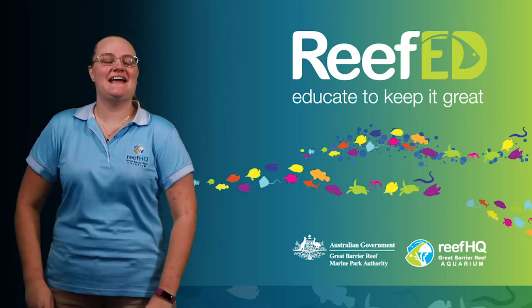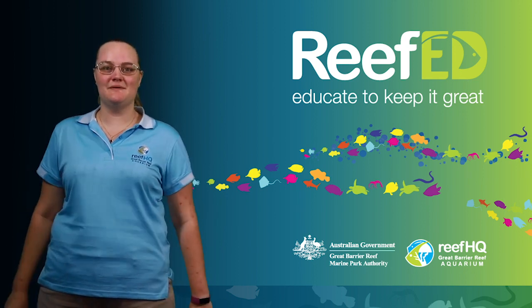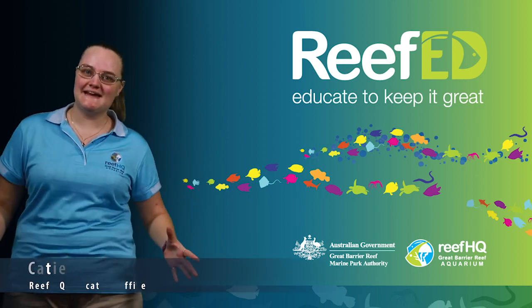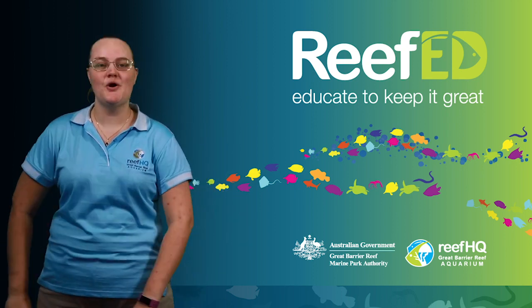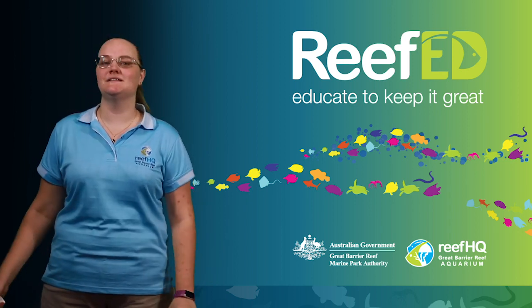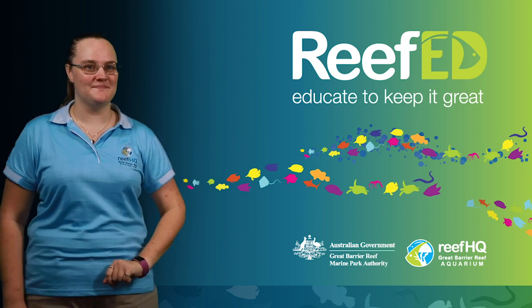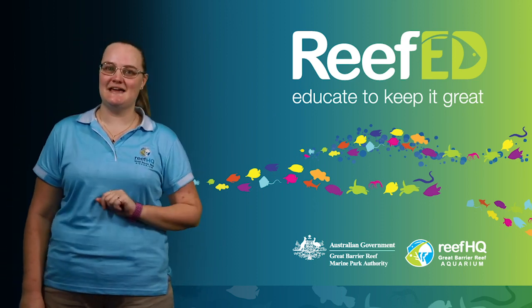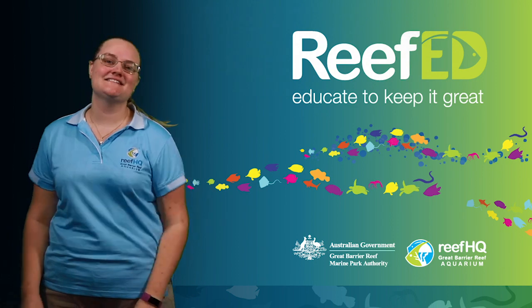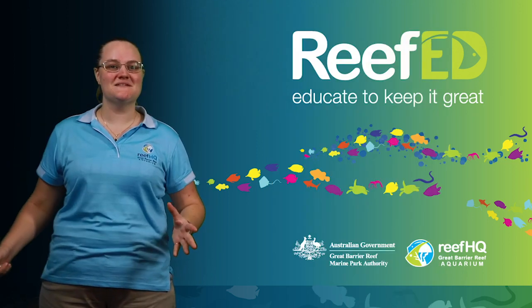Welcome to Reef HQ, the National Education Centre for the Great Barrier Reef Marine Park Authority. Welcome to our Growing Up on the Reef classroom lesson. My name is Katie, I'm an Education Officer here at Reef HQ. In today's lesson we're going to have a look at how different animals grow up out on the reef. There is a worksheet you can do as well, so make sure you download that before we get started and follow along as we go.